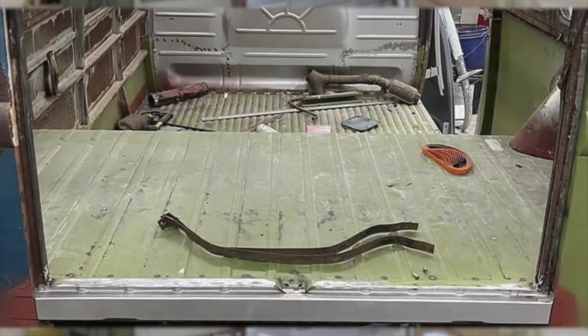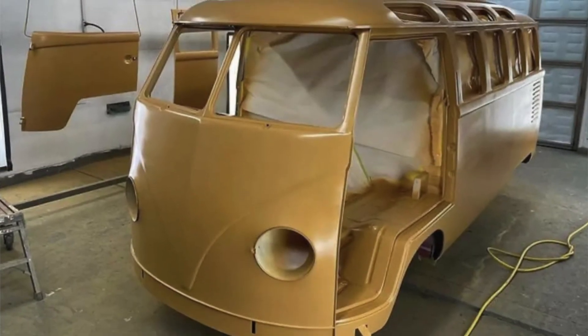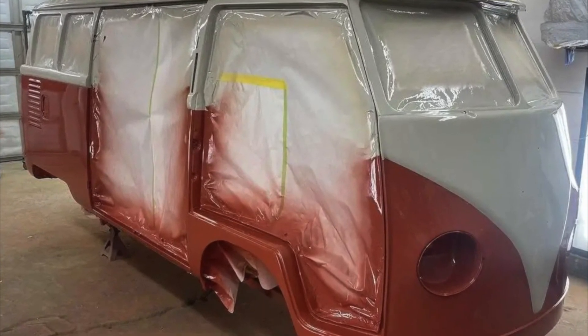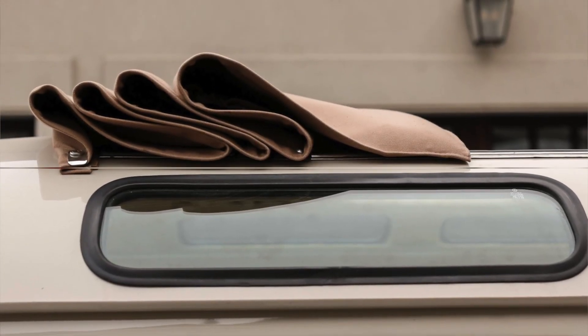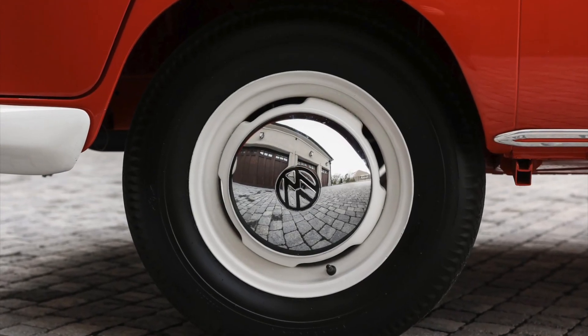The vehicle underwent disassembly, allowing for meticulous metalwork and body repairs. The restoration extended to the entire drivetrain and interior as well. Notable features of this restored Samba microbus include a tan fabric sunroof and chrome hubcaps adorning white finished steel wheels that harken back to its vintage charm.